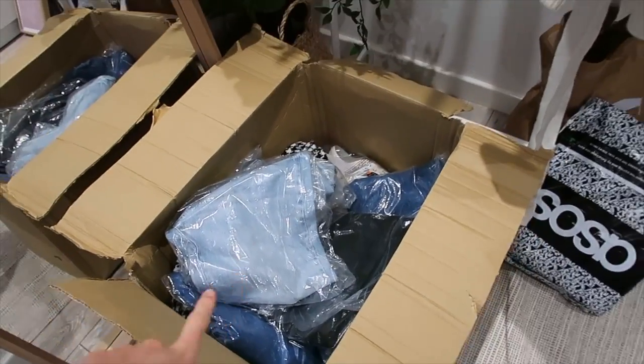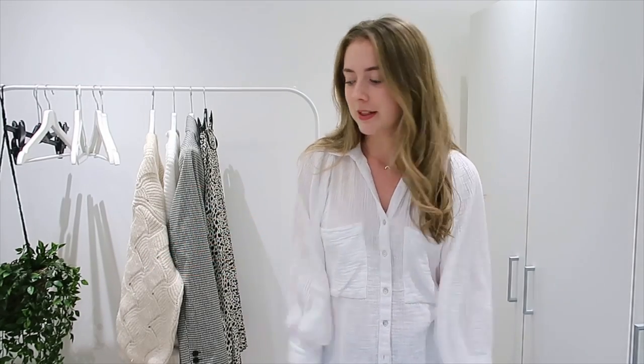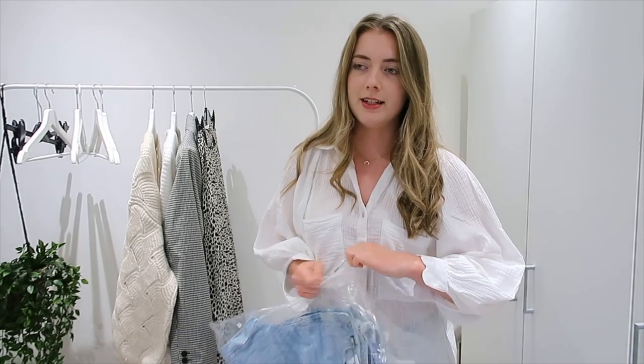I've got this box of clothes that I need to sort out because I'm going to be shooting some content for New Look — that's on the to-do list for tomorrow. There are some really gorgeous denim pieces in there. I'm going to do a video probably next week showing — I've got about five different pairs of jeans from New Look — so I thought it'd be interesting to do a try-on and show you how all their different styles fit and work.